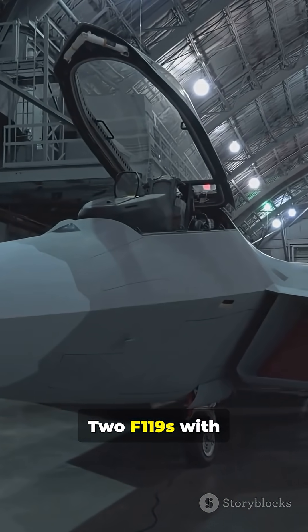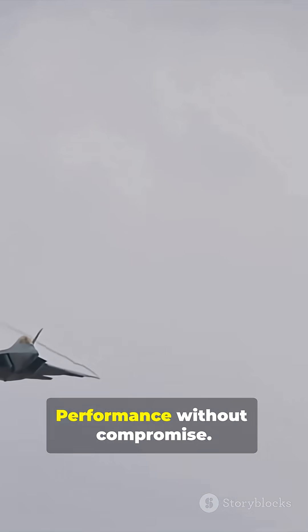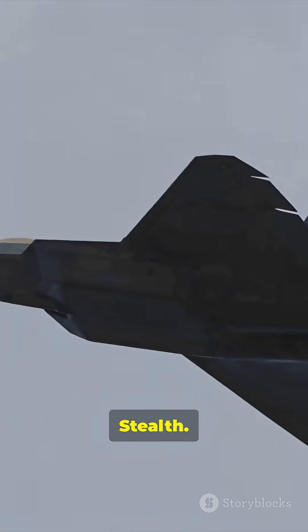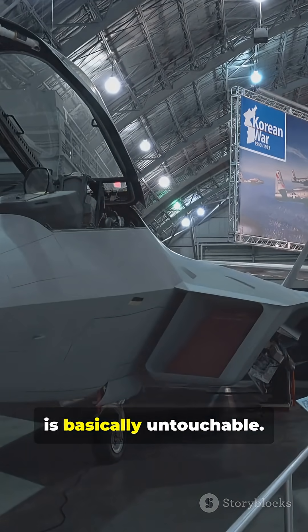Two F-119 engines with thrust vectoring push massive thrust. Long reach and quiet speed. Hard to see. Harder to target. Performance without compromise. Stealth, supercruise, sensor fusion — that's why the F-22 is basically untouchable.